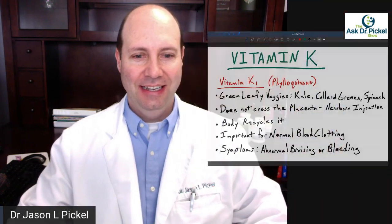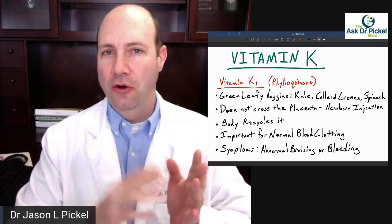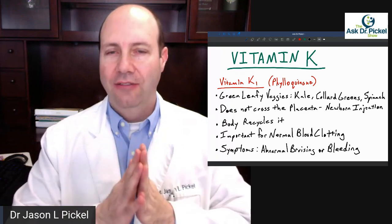You hear about vitamin K, but what does it do? What is this vitamin K thing, and why do you need it, and how do you get it? So let's dive right in. Vitamin K, also known as phyloquinone — you don't have to remember that — comes from your green leafy vegetables. This is K1 of vitamin K.